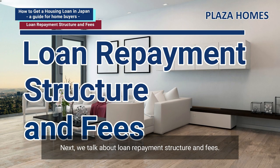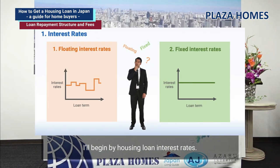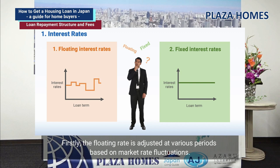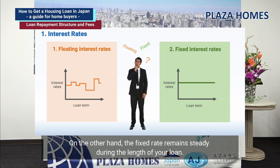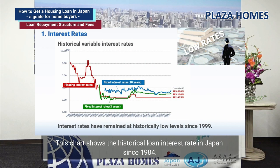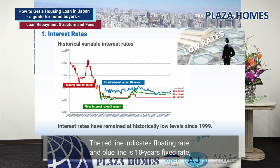Next, we talk about loan repayment structure and fees. There are two types of interest rate: floating rate and fixed rate. The floating rate is adjusted at various periods based on market rate fluctuations, while the fixed rate remains steady during the length of your loan. This chart shows the historical loan interest rate in Japan since 1984. The red line is the floating rate and the blue line is the 10-year fixed rate. The floating rate hit over 8% around 1990, but decreased after the collapse of the bubble economy. Interest rates have remained at historically low levels since 1999.